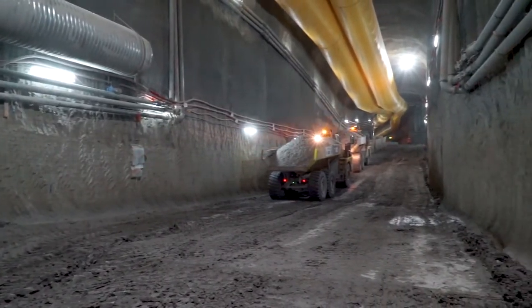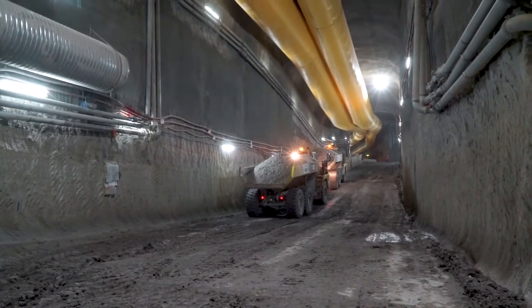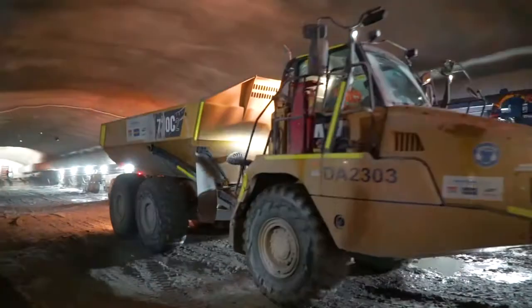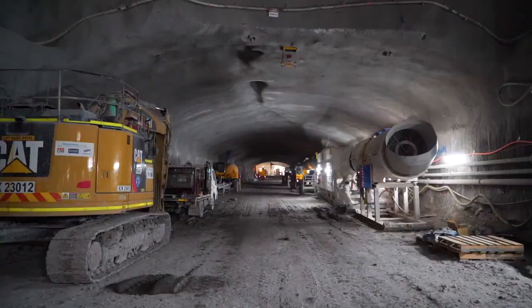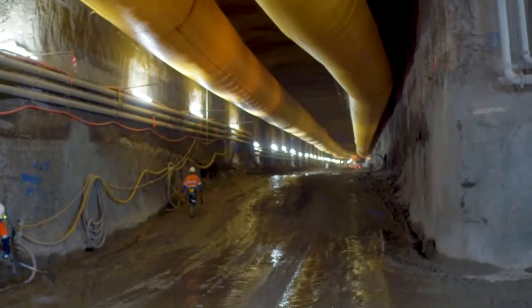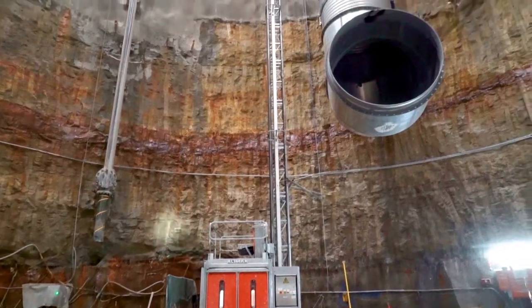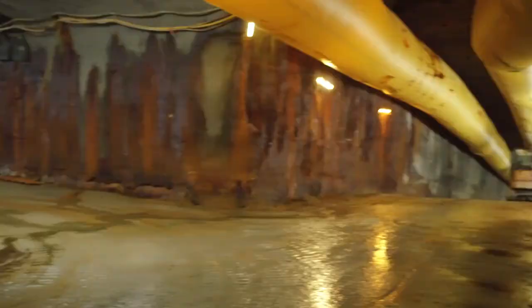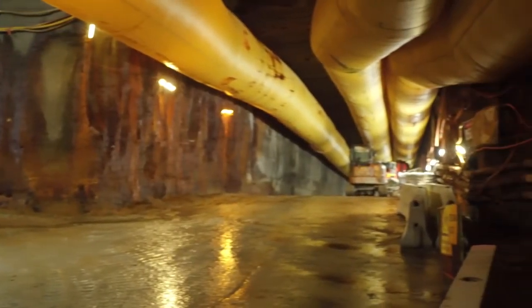The type of tunnel that we're building here is not particularly unique, but the scale of it is immense. One of the sites within the new M5 tunnel is bigger than the Lane Cove tunnel. We have four sites, and one of ours was bigger than the whole Lane Cove project — so that puts it into perspective.